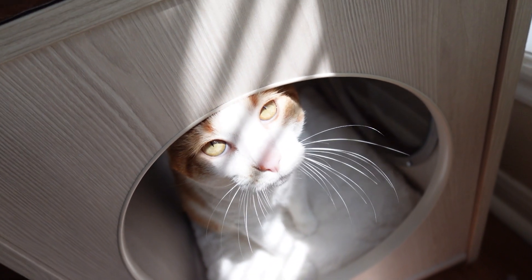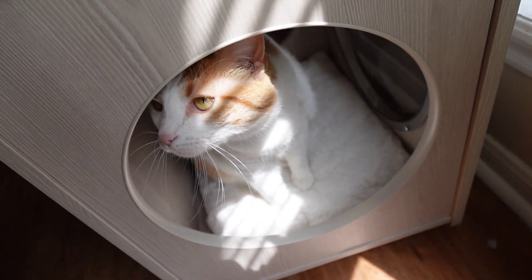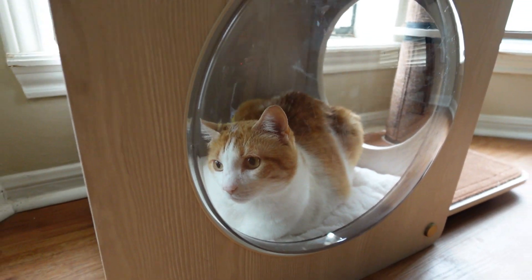It also comes with a really soft pillow that you put at the bottom, and one of my cats absolutely loves that spot. She is pretty much sleeping there every day, and I would say that the pillow is really, really soft.